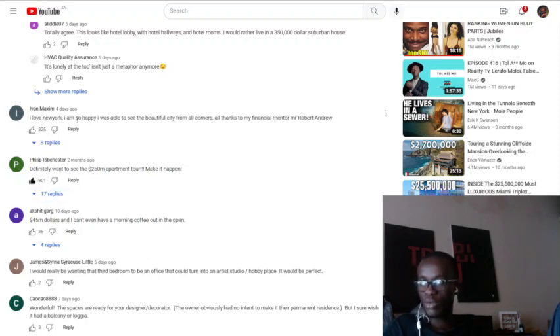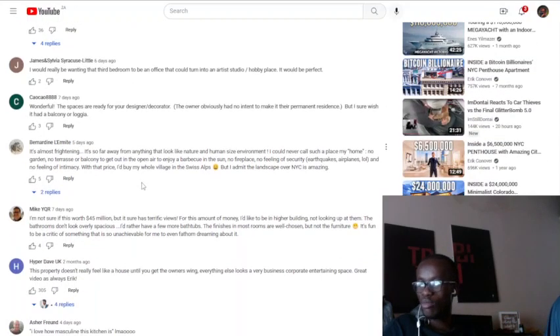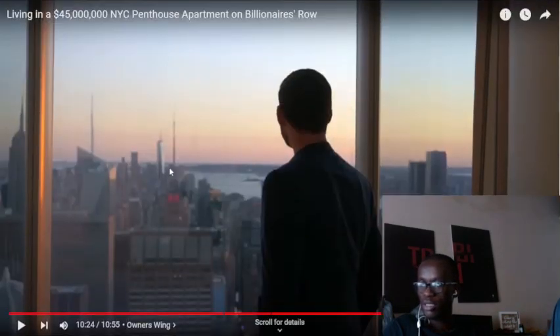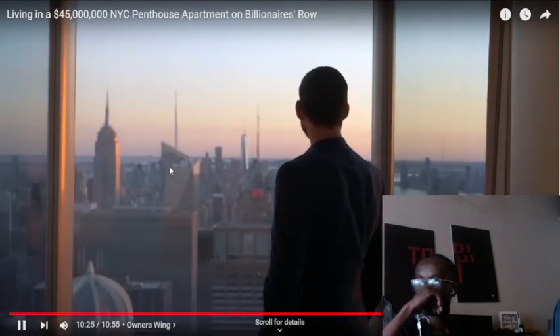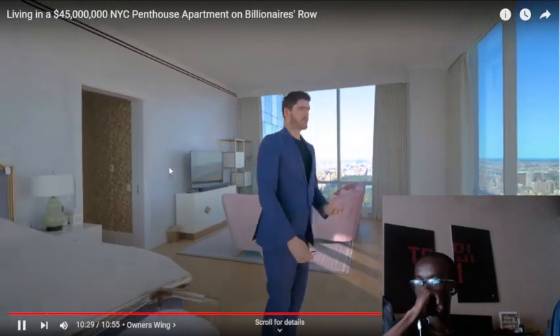I love New York. I know these scammers in the comments. Nowadays on social media there are tons of apartment tours — what do you think of this place? Is it worth $45 million? What's your favorite feature?